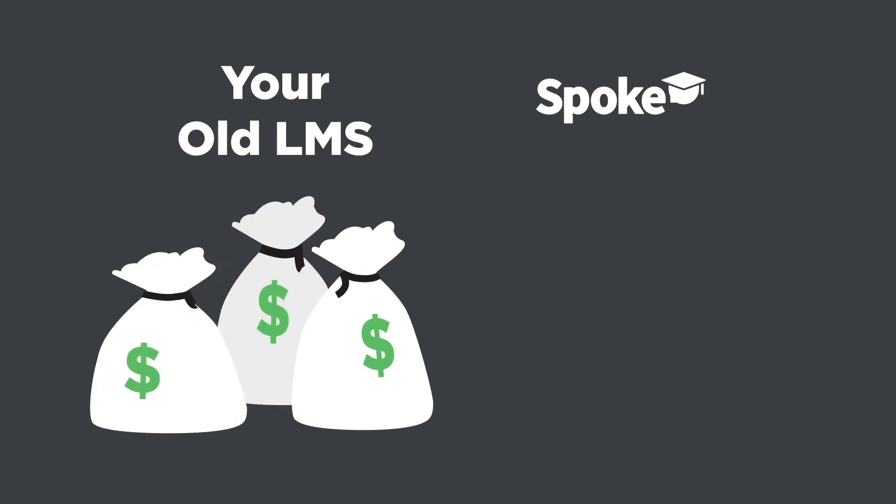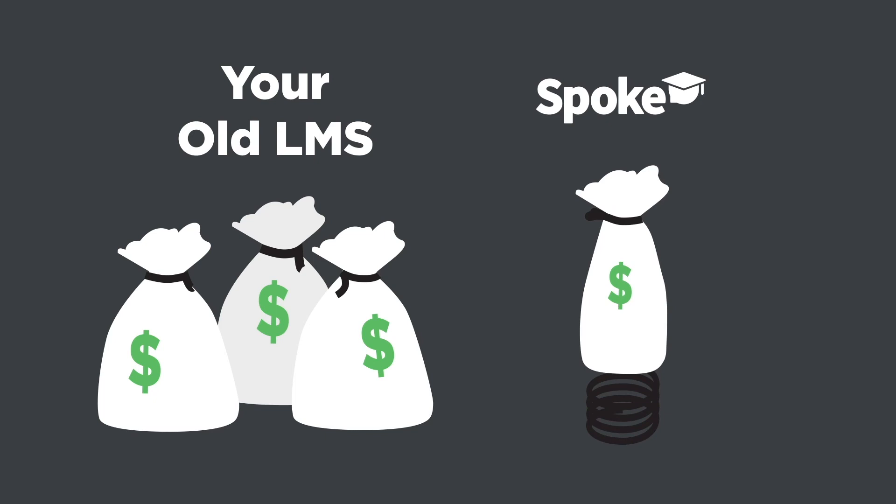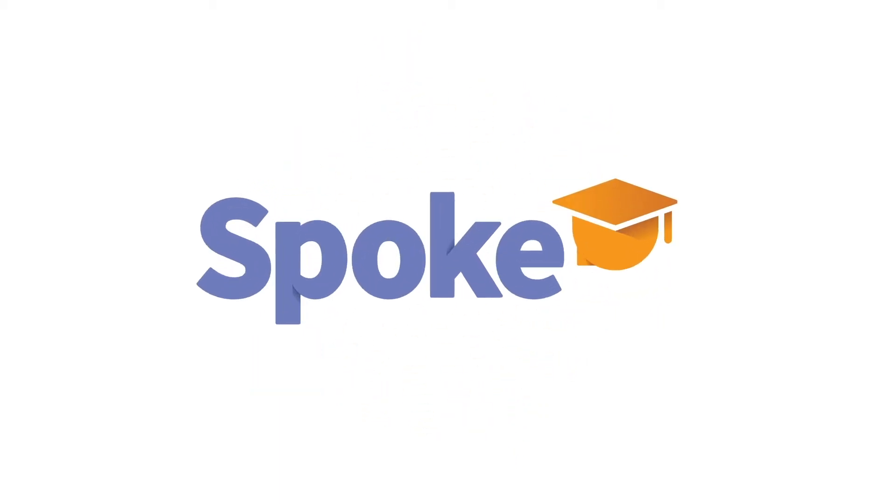And with flexible pricing options, we'll help you affordably transition out of your current contract. So say goodbye to your frustrating, overpriced LMS. And say hello to Spoke.